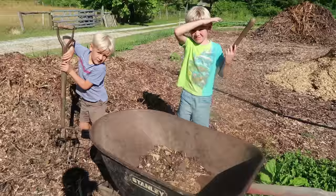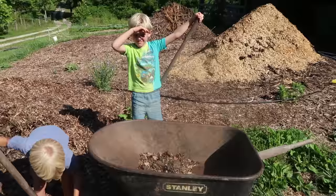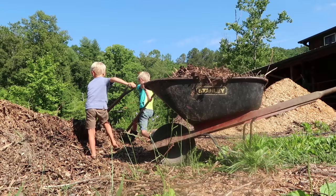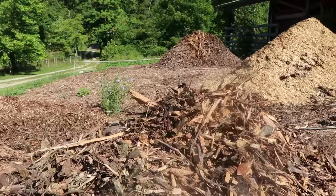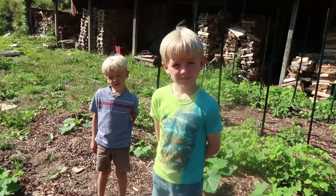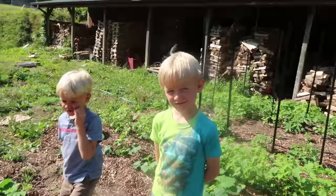Mom had to go inside to do some things. I need you guys to fill up this wheelbarrow while I'm emptying the other one. Can you do that? You think you can keep up? We're done! Good job, guys. Look, I'm not even halfway done, so you're keeping up with me just fine. Don't run off — I'll give you this wheelbarrow.